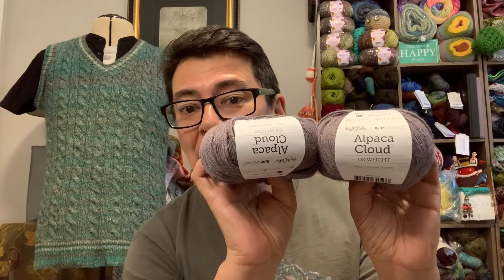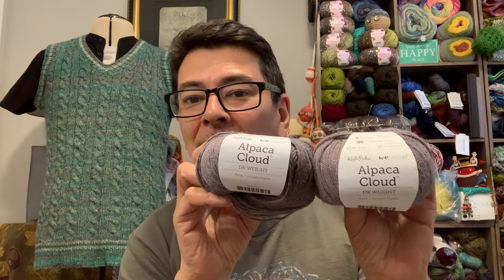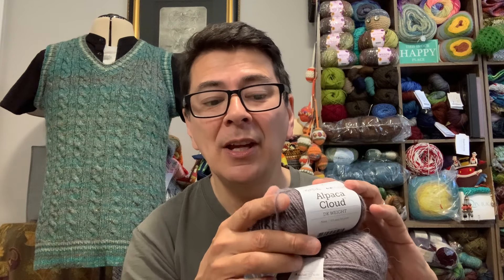The prices I'll quote are regular prices with the 20% discount noted separately. First up is the Alpaca Cloud in DK weight, colorway called Nora. I believe this has been discontinued — when I purchased, only two colorways were left and I no longer see it featured. They still have a fingering and lace weight version online, but this DK weight appears to be gone. It reads as a lighter DK or three-weight yarn.